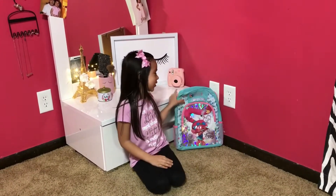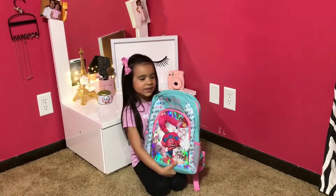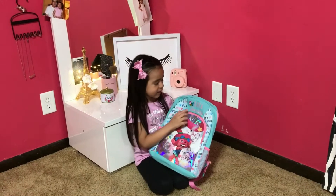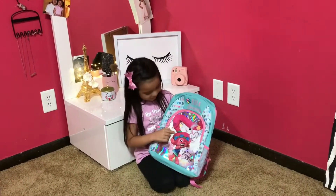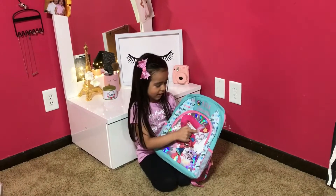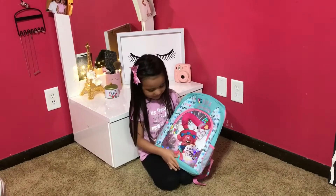Hi everyone, today I'm going to show you my school supply stuff. My nina got me this and I really love it. She picked this out and I love it because it's blue — blue is my favorite — and Poppy is on it, it's so cute, and there are some hearts and a star and a heart right here and a rainbow. I love it.